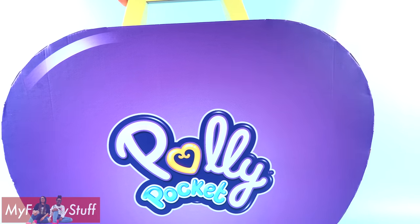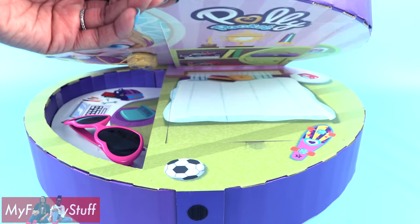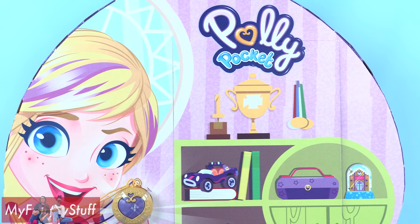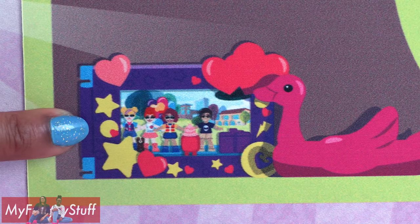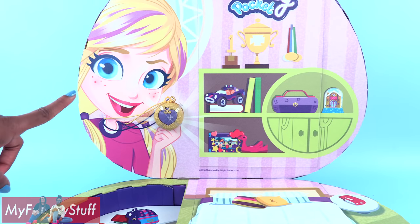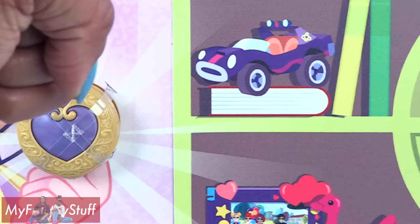Wait, isn't Polly Pocket supposed to be small? Because this is the largest compact I've ever seen. In August of 2018, Polly Pocket is ready to start a brand new adventure with her besties Lila and Shawnee. Polly gets a locket from her grandma Pocket, and it has magic powers that allow her and her friends to shrink down to pocket size by saying "tiny power."